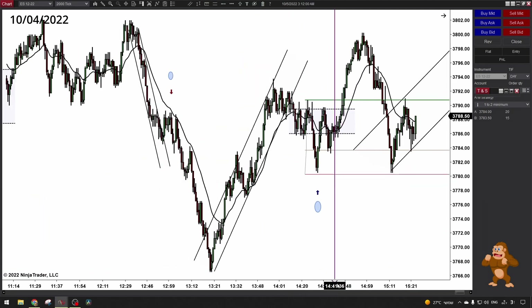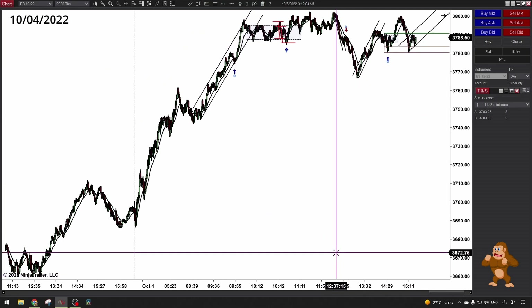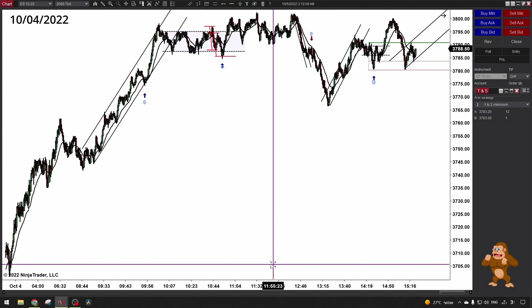So that's what we had today — a really strong uptrend but with tons of ranges. If you know how to take advantage of these ranges, that's a beautiful thing.